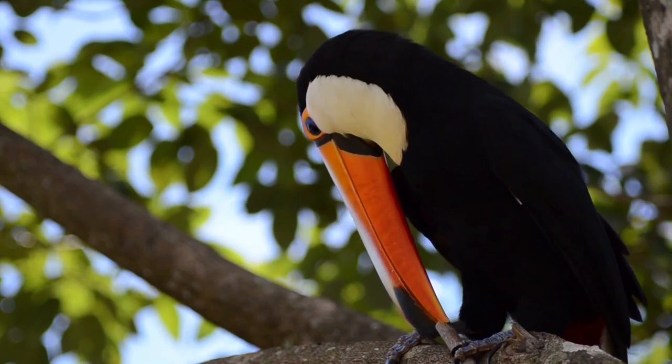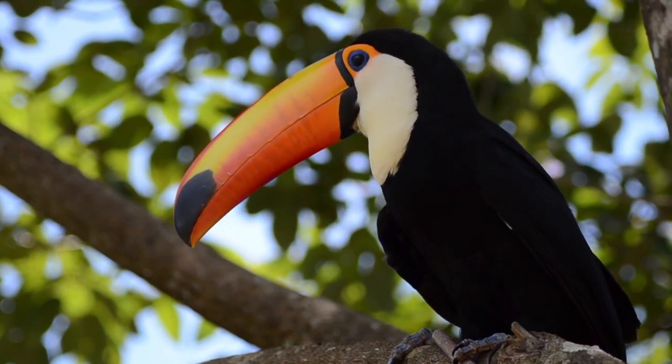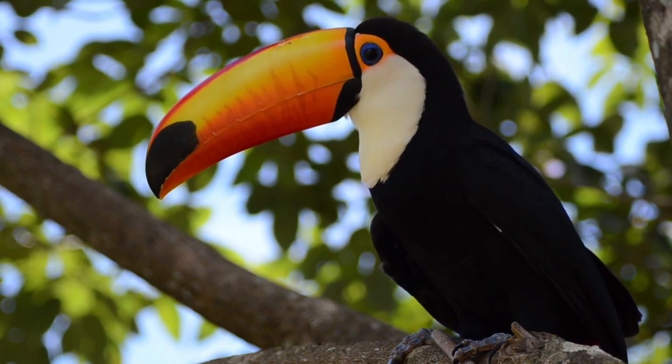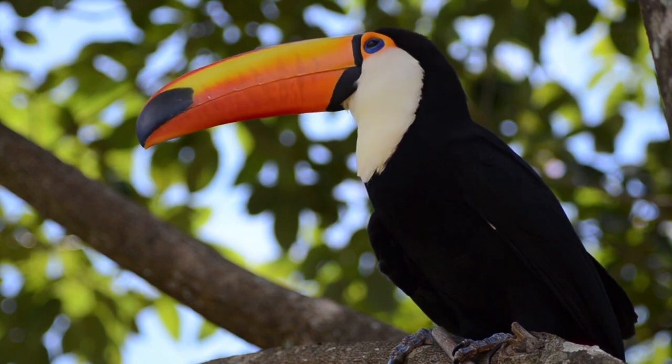Toco toucans have several remarkable adaptations that enable them to thrive in their tropical rainforest habitat. Here are five important and major adaptations discussed here.